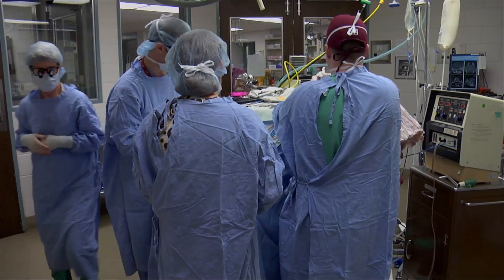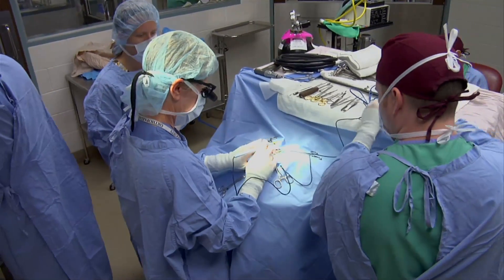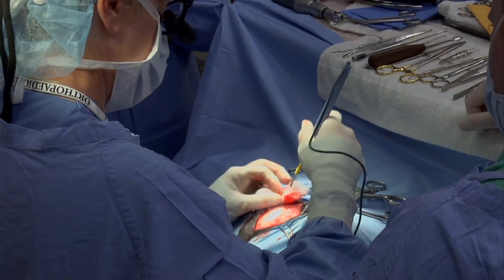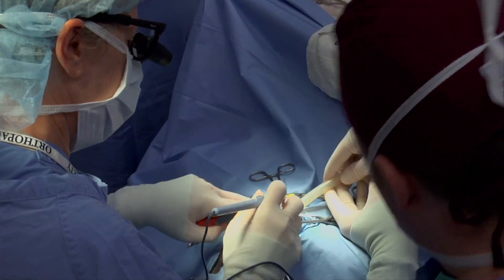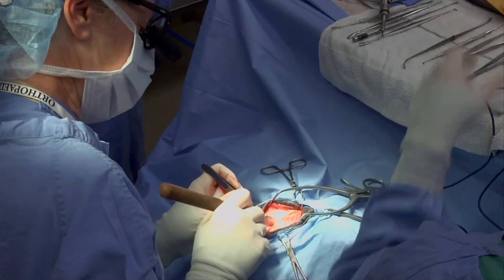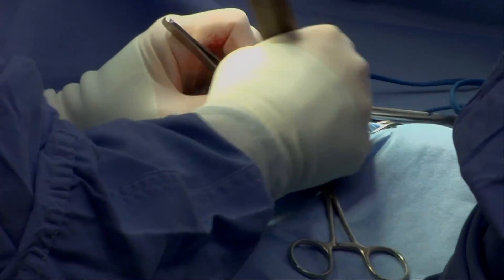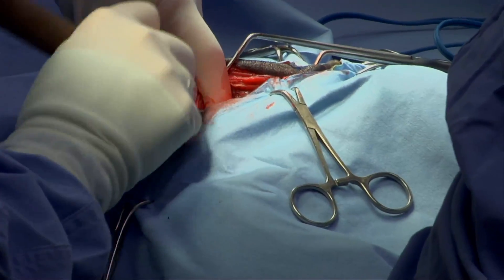The surgery usually takes somewhere between one and a half to two hours. Once we get the skin open, we usually can see the muscle — the temporalis muscle. We'll make an incision in the fascia, which is the tissue that overlies the muscle, and then elevate or pull the muscle away from the skull and retract it. Looking at the MRI, we know about where the tumor is, so we try to make our bone flap as much over the tumor as possible.